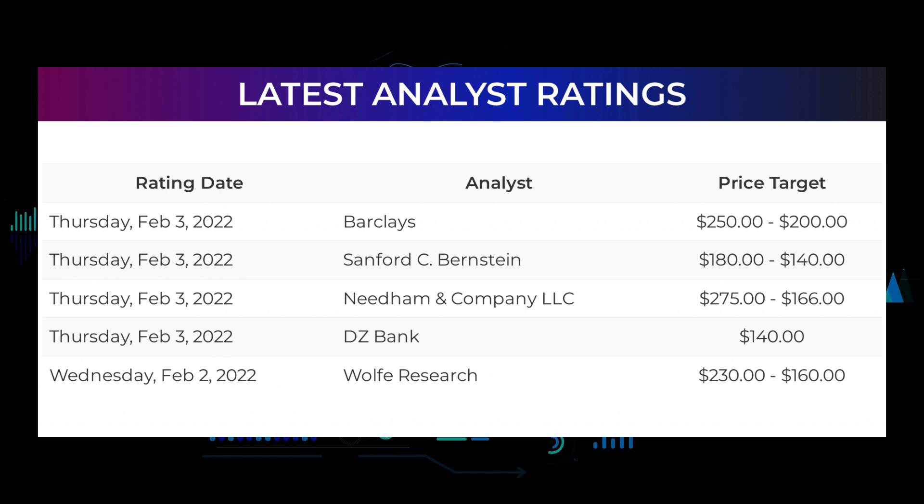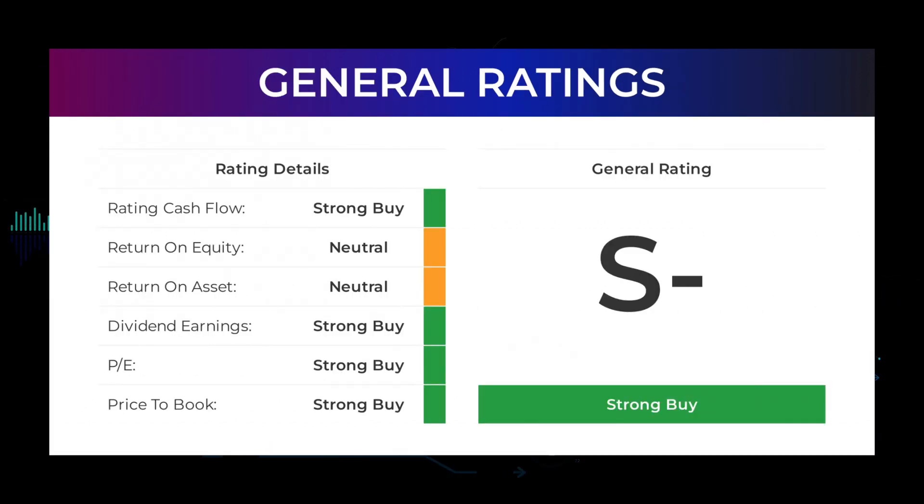On Thursday February 3rd, 2022, Needham & Company LLC set target to $166. DZ Bank set target to $140. On Wednesday February 2nd, 2022, Wolfe Research set target to $160. From analysts, PayPal Holdings stock received a general strong buy rating. The analysts give P/E ratio a strong buy and price-to-book a strong buy rating. For return on investment, the analysts give PayPal Holdings a neutral rating.